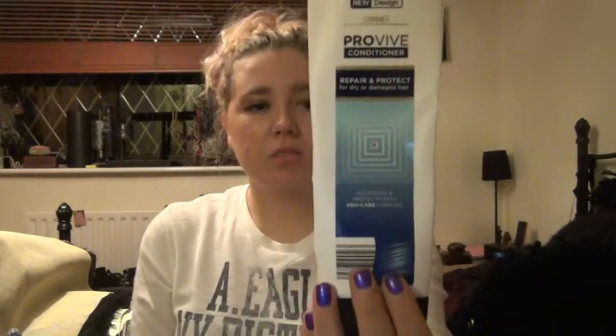The Carneo Pro Vive conditioner is really good. You've got a lot of moisture and oil at the roots but the ends get quite dry and horrible, so I just put it on the ends. I think it's quite good — it's actually the new design. It's a bit wet because I've just had a shower!